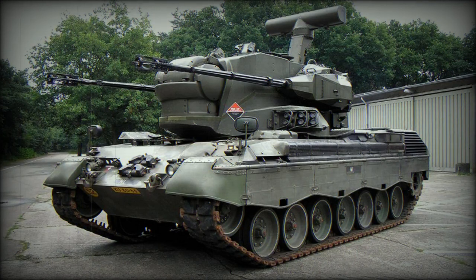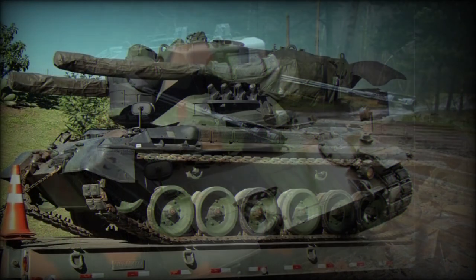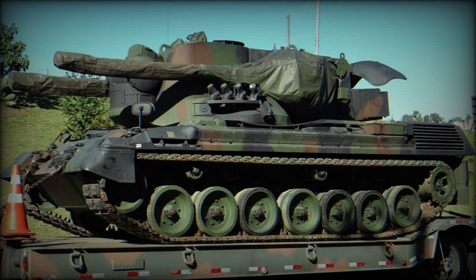The Gepard Cheetah self-propelled anti-aircraft gun, SPAAG, was developed in the 1960s as a private venture. First prototypes were built in 1968. It entered service with the Bundeswehr in 1973 as the Flakpanzer 1 Gepard. A total of 420 of these vehicles were built for the German army.